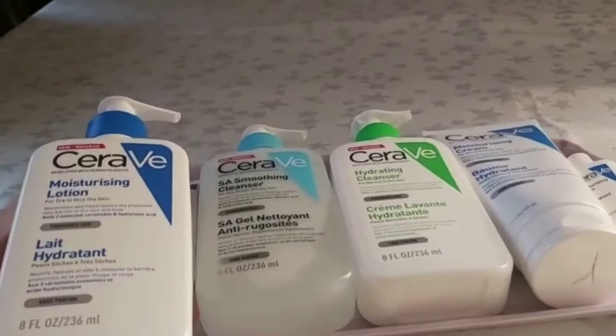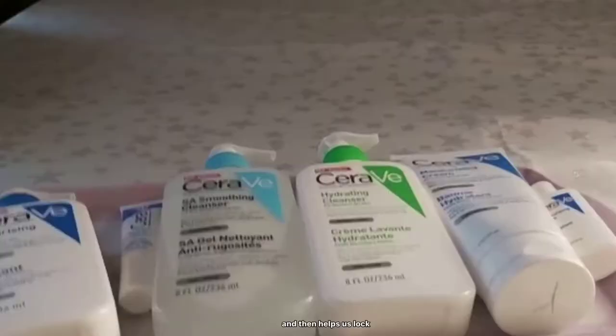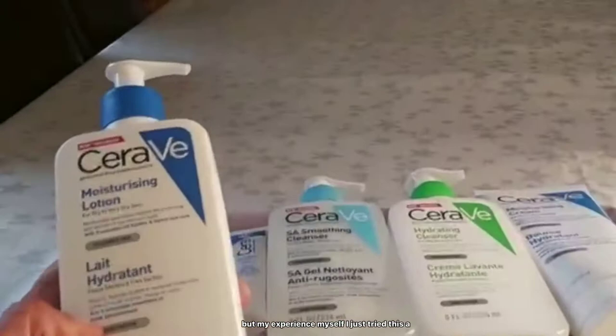CeraVe claims they made three essential ceramides to help our skin. Ceramides are responsible for restoring our natural skin barrier, helping lock in moisture, and bringing out all the impurities. That's what they claim the products do.